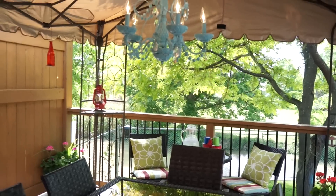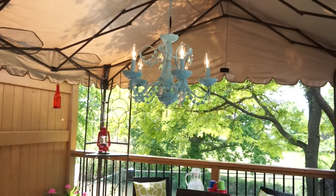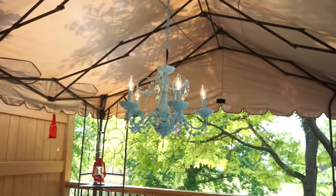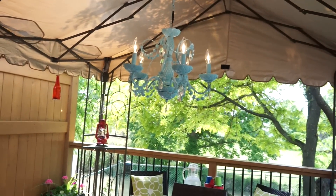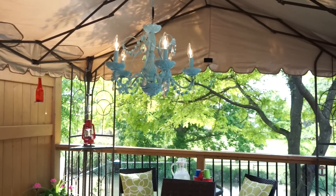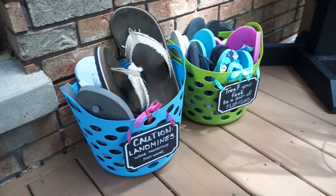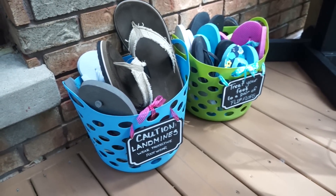One of my favorite things is this chandelier. This is just a really old chandelier with a couple of quick coats of spray paint, and we put a new plug on it so you can just plug it into the wall out here. It's holding up perfectly and it's really nice at night. This is one thing I love and I really recommend to anyone who has a door off their kitchen going outside.